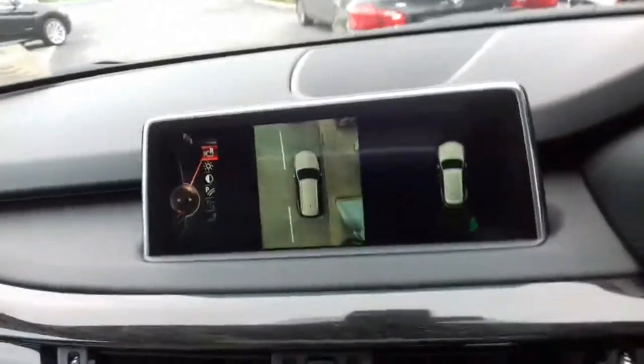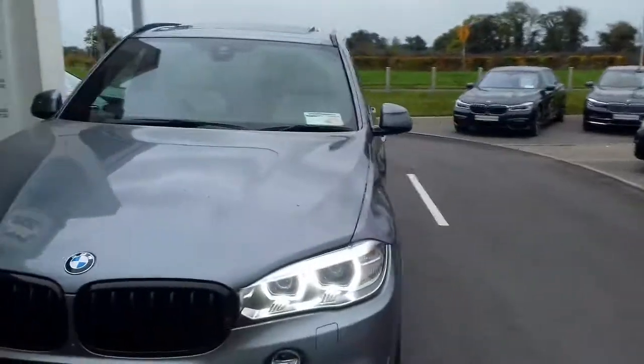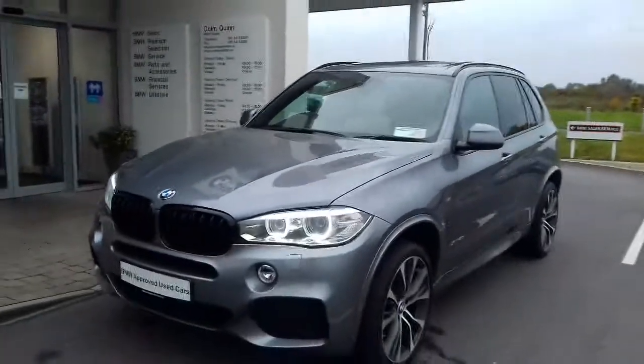If you'd like to call and take a test drive in this car you're more than welcome. The car is at Colum Quinn BMW at Loan. The car will be sold with a two year unlimited mileage warranty, two year roadside assistance, and we can arrange finance through BMW Financial Services.